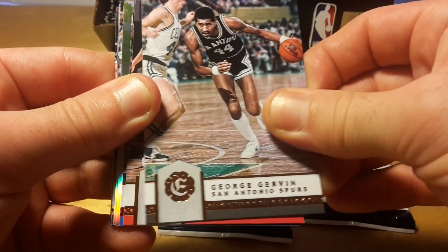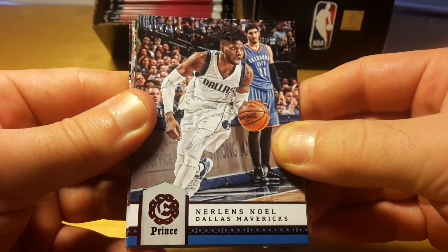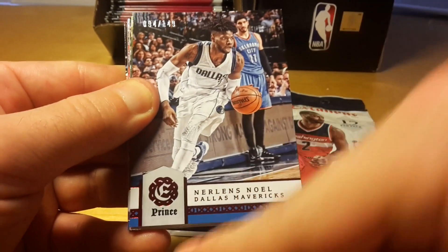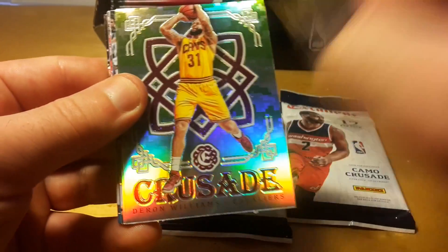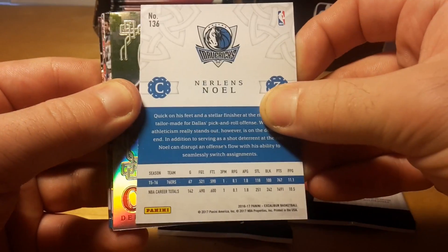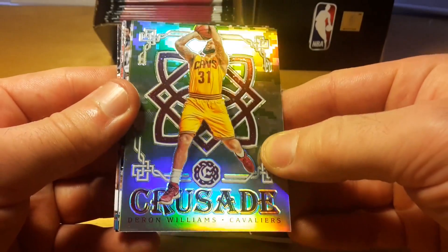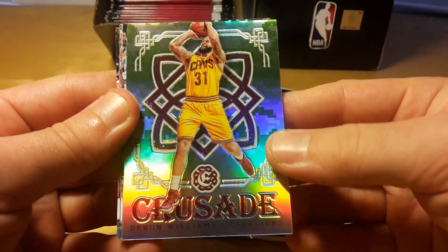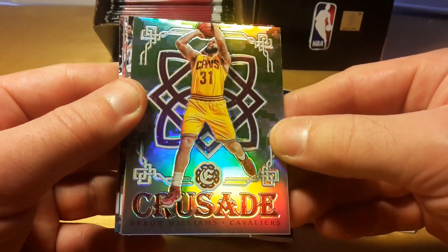Jeff Green, George Gervin, Jake Lehmann. The first insert card is the Prince of Nerland Snow, numbered to 149. That's a card you can actually pull out of the regular hobby box as well. And here comes the first fat pack exclusive card — it's a camo crusade parallel. Not numbered, but you can see this greenish card.